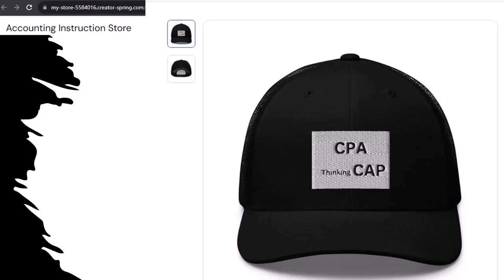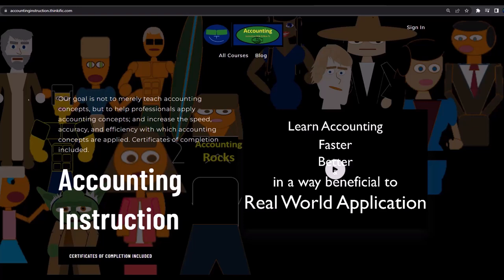So get one, because the scientific survey participants could really use some extra cash. If you would like a commercial-free experience, consider subscribing to our website at accountinginstruction.com or accountinginstruction.thinkific.com.